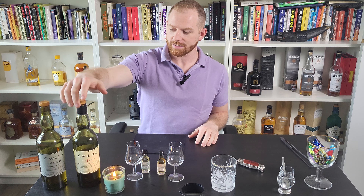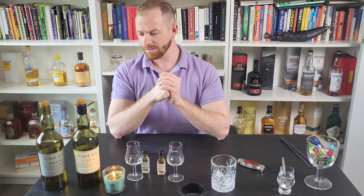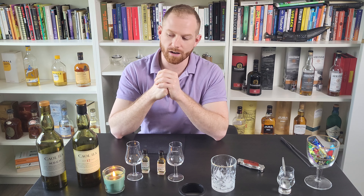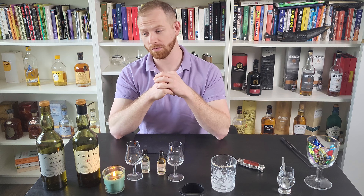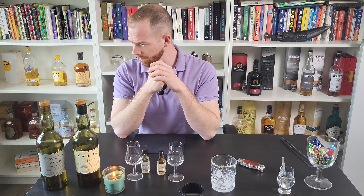What we're going to be discussing now are the Caol Ilas — that's how you say it, Caol Ila. These guys' sister distillery is the Lagavulin, and they were owned by DCL, which is now Diageo. If you know Diageo, they're a huge name in the alcohol industry — they own Johnnie Walker, Guinness, Smirnoff, Captain Morgan's, another personal favorite of mine.